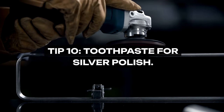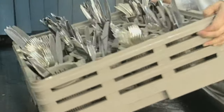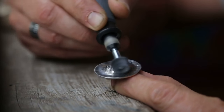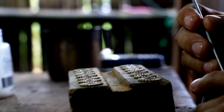Tip 10: Toothpaste for Silver Polish. Grandma kept her silverware gleaming with a product found in every bathroom: toothpaste. The mild abrasives in toothpaste make it perfect for polishing silverware without scratching it. It's a simple, readily available solution for maintaining the luster of your precious silver pieces.